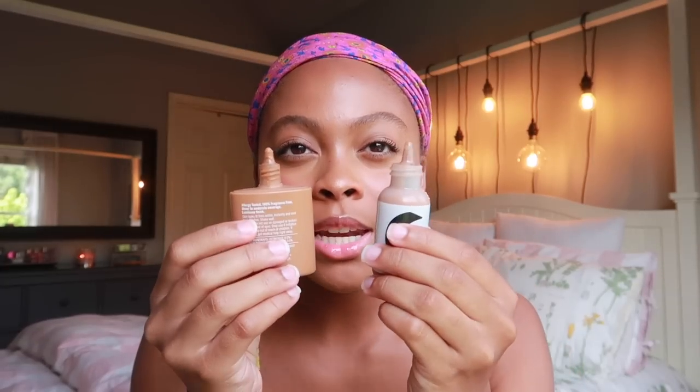Next is the Clinique Even Better Glow Light Reflecting Makeup Broad Spectrum — it also has SPF 15, which is great for summer. I'm wearing it right now, and I love it. It literally just blends into my skin. This product I can wear with or without a tan because it oxidizes and matches your skin tone perfectly. It's super light; I don't feel like I have anything on my face. It kind of puts me in the mind of the Glossier Skin Tint, which I also love, but my Glossier shade is a lighter winter color.